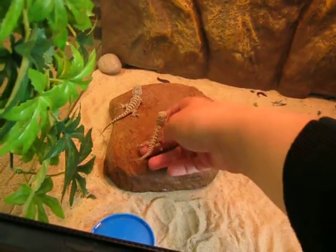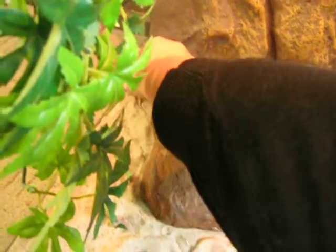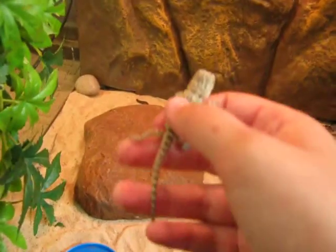Amber's got some orangey bits on her. And this one is Warrior.